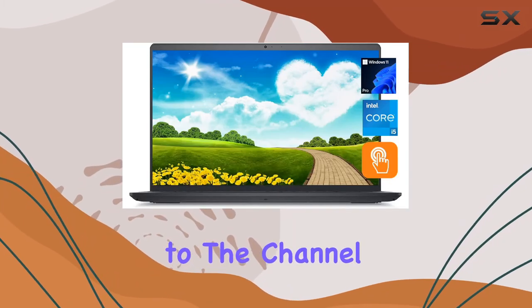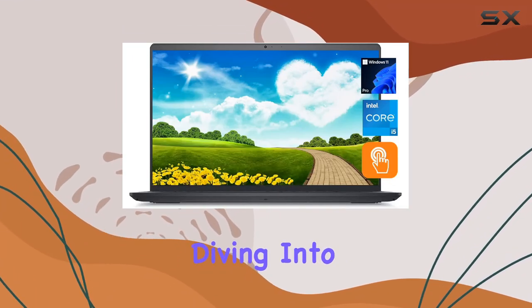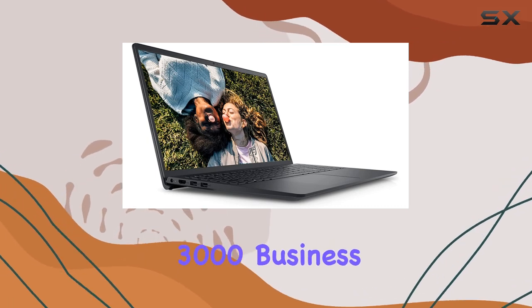Hey everyone, welcome back to the channel. Today, we're diving into the latest Dell Inspiron 15 3000 business laptop.